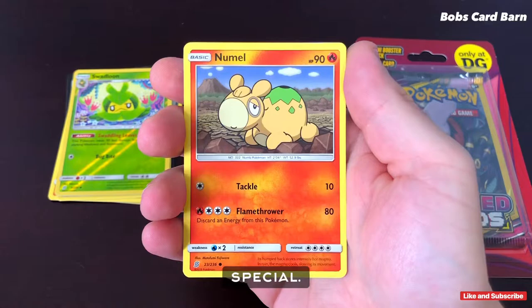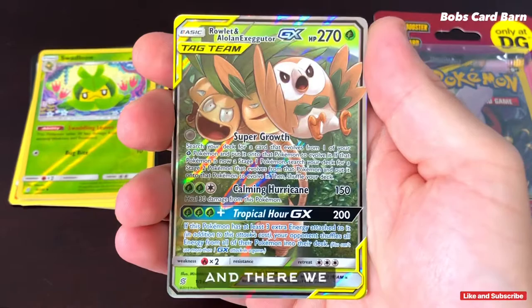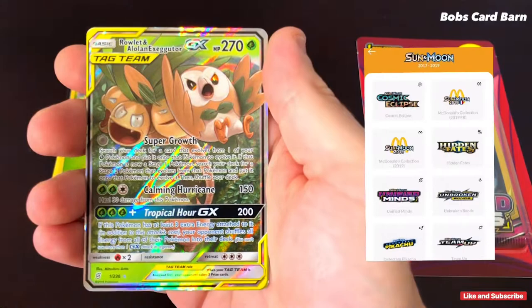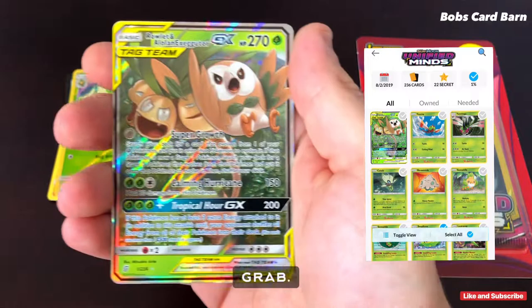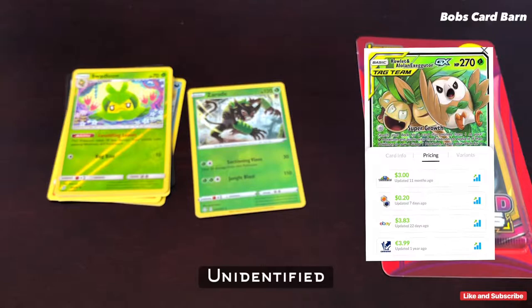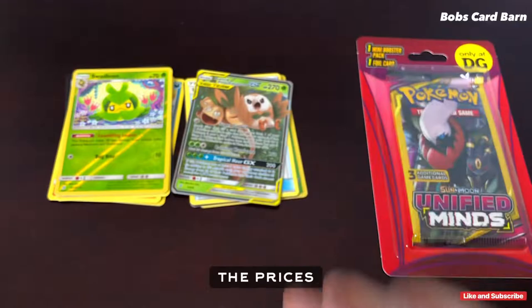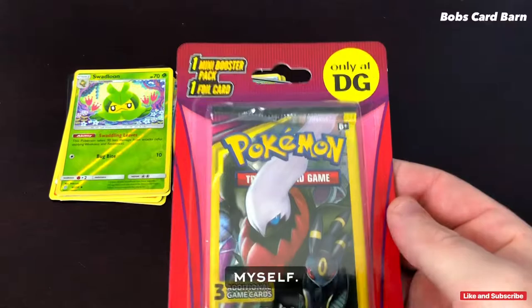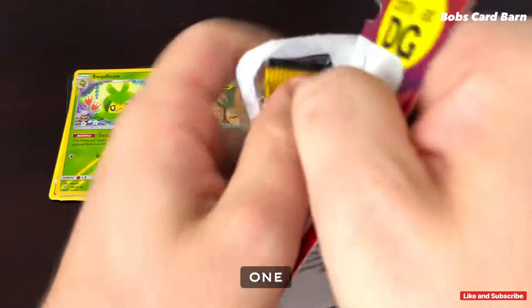Pack number two — we got a common card, nothing too special. And there we go — we got a Rallet and a Lowland Executor GX Full Art. What a beautiful card. Card number 1 out of 236. So that is an exciting grab. We're going to go ahead and sleeve that card up. And Unidentified Fossil. So yeah, we're going to go ahead and sleeve that card up, add it to the collection. We'll probably go ahead and throw the prices up and see what that's going for online — see if it's worth even sending in to get graded to PSA. I'll take a look at it myself, see how the back is.